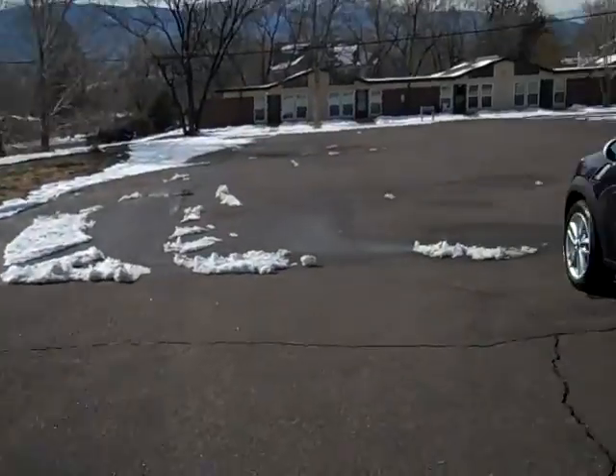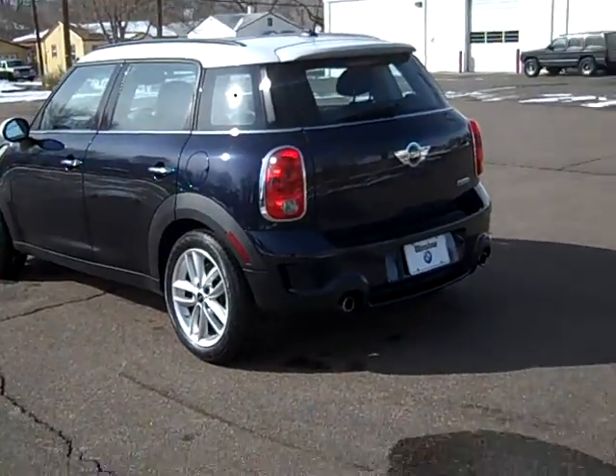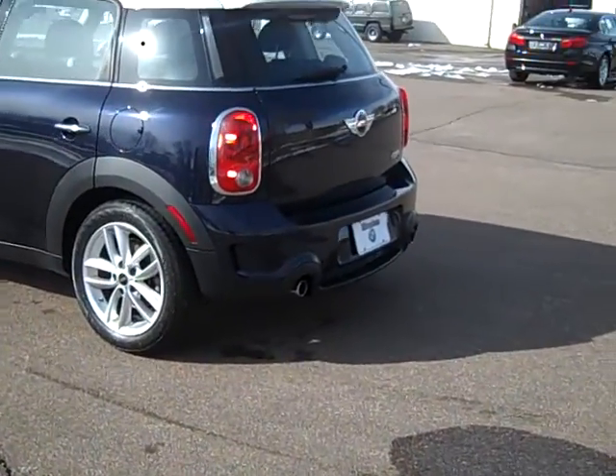Hi, Bob Evans here in sunny Colorado Springs, Colorado. Today what we have is a cute little 2011 Mini Cooper Countryman S.